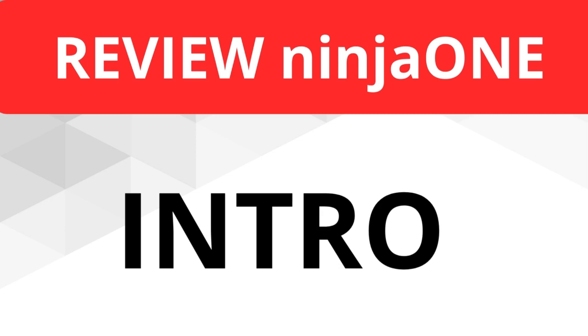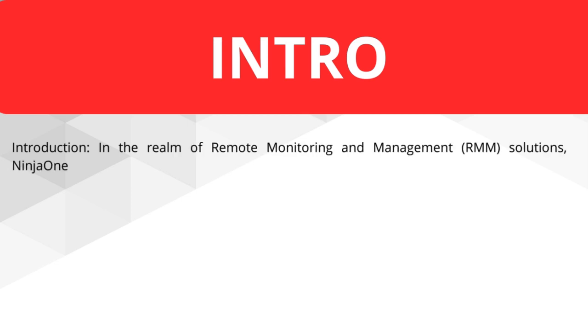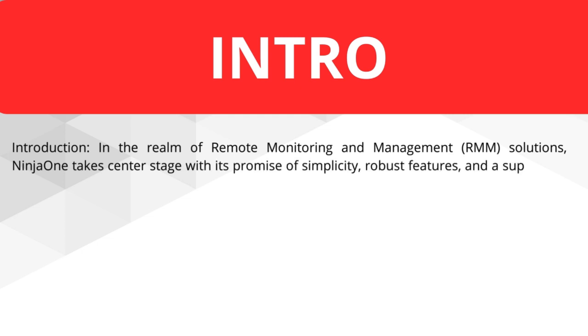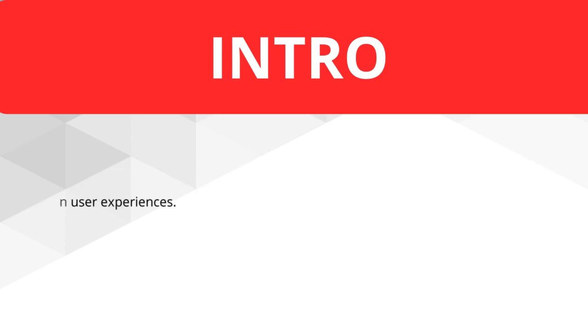Welcome to a review about NINJA ONE. We collect some pros and some cons and some user feedback, and we hope to give you a good conclusion about NINJA ONE. Through the realm of remote monitoring and management solutions, NINJA ONE takes center stage with its promise of simplicity, robust features, and supportive community. This review aims to explore the platform's strengths and potential drawbacks — we go over the pros, the cons, and then give you a clear conclusion.